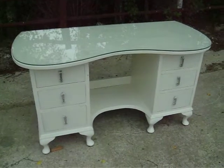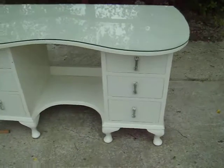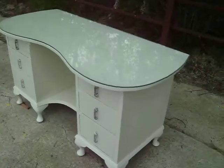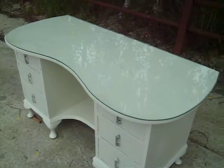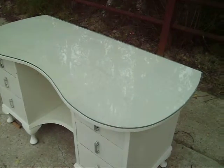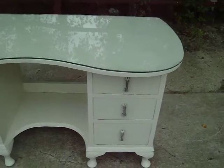A vintage painted Chippendale kidney-shaped dressing table, probably 1950s. It has a very good feature: a glass top, so you can make as much mess as you want on there and you're not going to ruin the top — and that just lifts off.